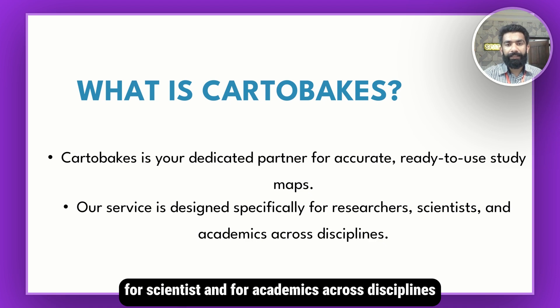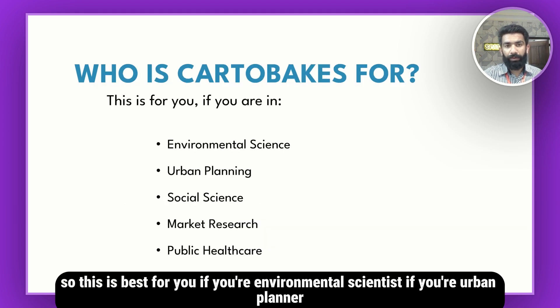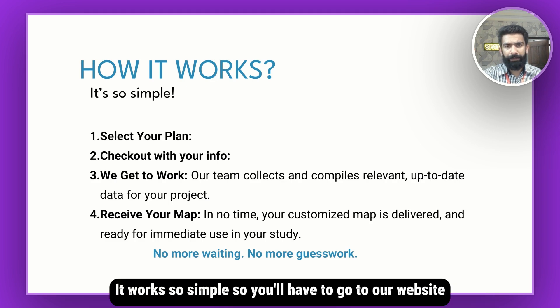For scientists and for academics across disciplines — this is best for you if you're an environmental scientist, urban planner, social scientist, market research analyst, or in public healthcare. It works simply: you will go to our website, select a plan, and fill in all the information about the map and its layout.